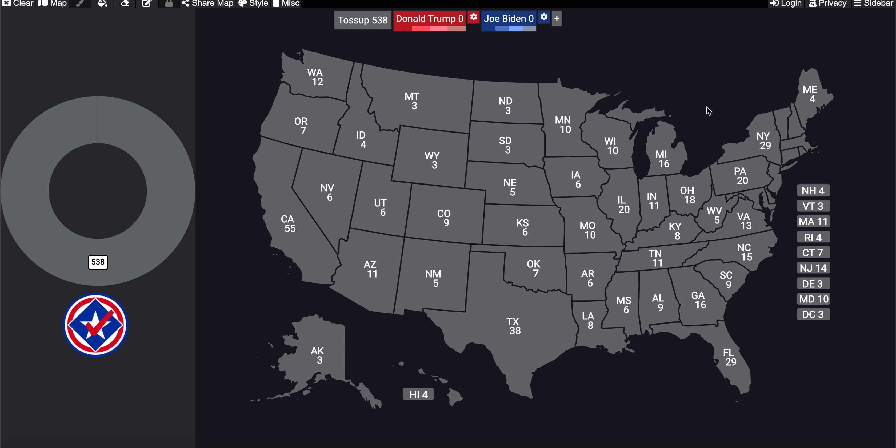With a number of states certifying their results and not many outstanding votes — with the exception of New York — I've decided to go ahead and take a look at the 2020 election results and apply it to a proportional map. We're probably going to be working with a couple of different election systems just to see what would actually happen.